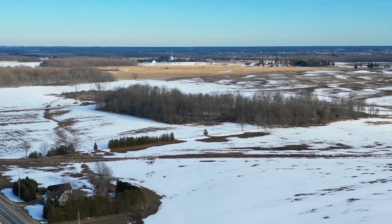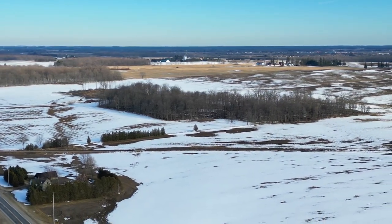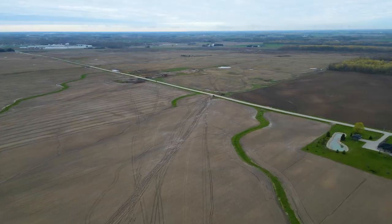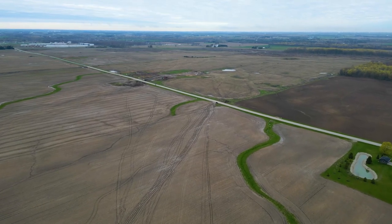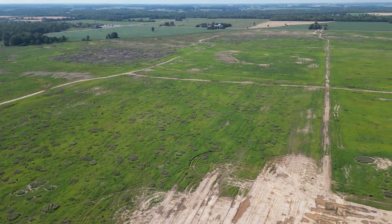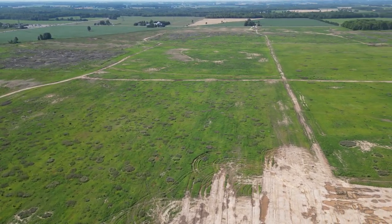Environmental studies for this project were carried out to identify any contamination present on the site. The lands assembled into the site were agricultural and residential, not industrial, so no problematic contamination has been found. Ecological studies were also conducted to understand and mitigate the impacts to wildlife as a result of the project, and we will be talking about measures taken to mitigate the impact to wildlife in a future update.